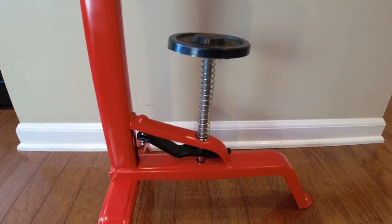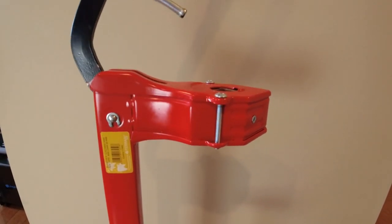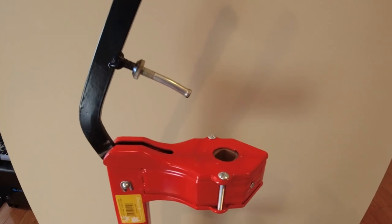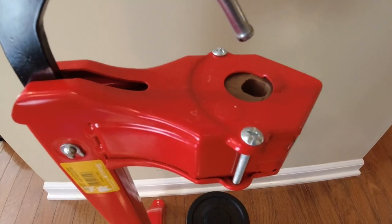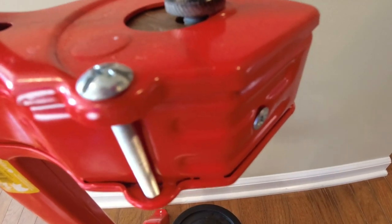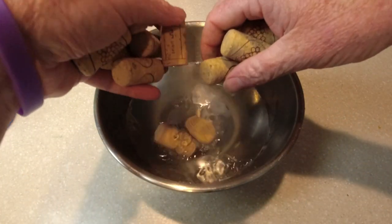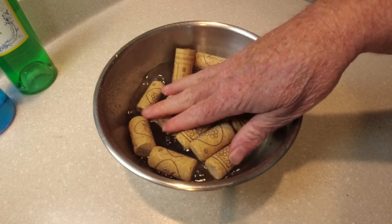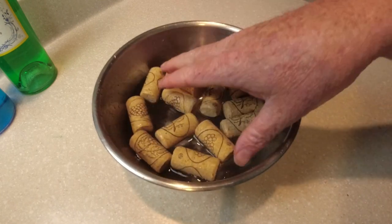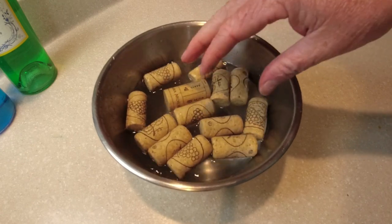Let's get into corkers. I've got a pretty professional model here — it allows you to adjust the height of your bottles, and at the top it will squeeze the cork uniformly so they go in easy. This corker will put in a number ten cork no problem, which is what I tend to use for longer shelf life. One important thing — always sanitize your corks. Put them in your Star San sanitizer, let them soak for a few minutes. It will make the corks go in easier and will prevent bacteria.